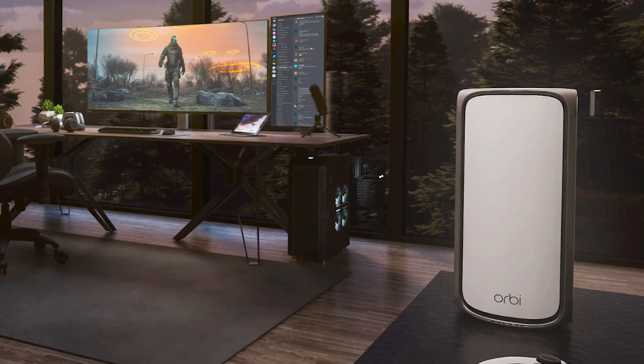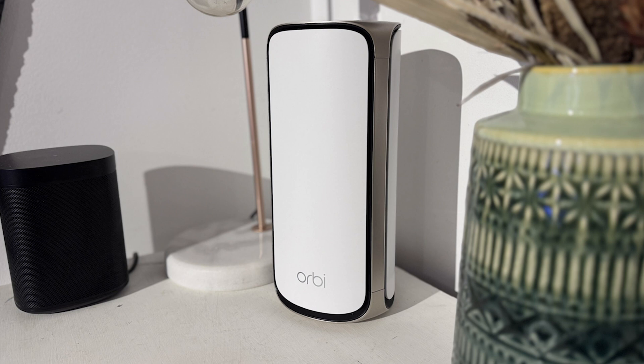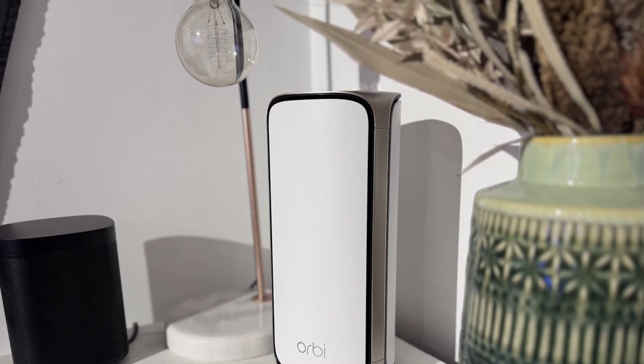Ideal for gaming consoles or your media storage devices. As the cherry on top, Netgear Armor delivers a robust security system to keep you safe.